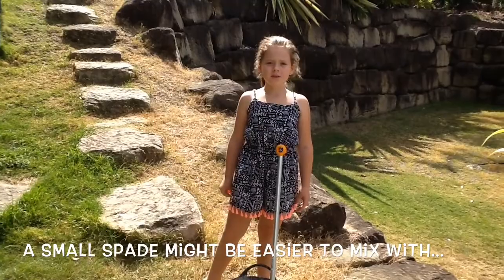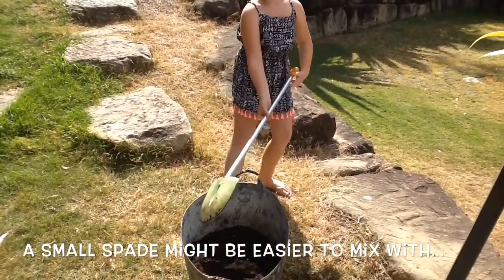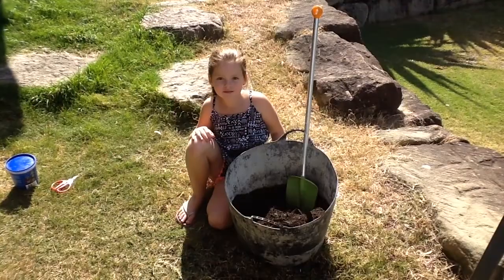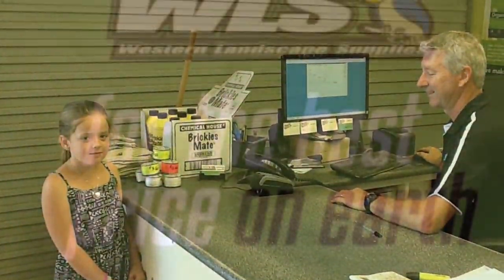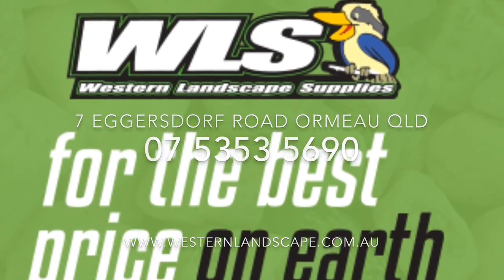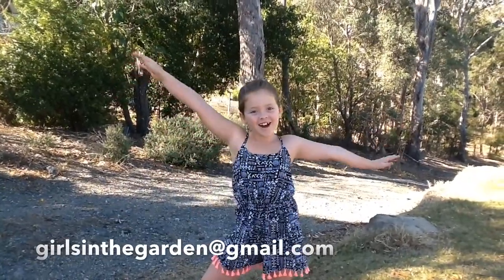We only need a small handful per bucket of mix. It's important to mix your potting mix and your fertilizer really well. Now you have a really healthy potting mix that your plants will love. If you have any questions about today's project, please email me at the address below. Thank you for watching Girls in the Garden — see you again!